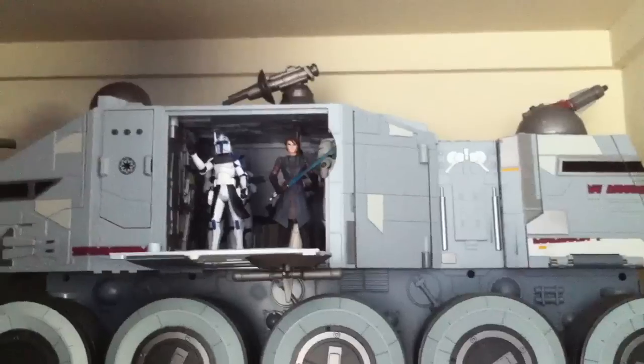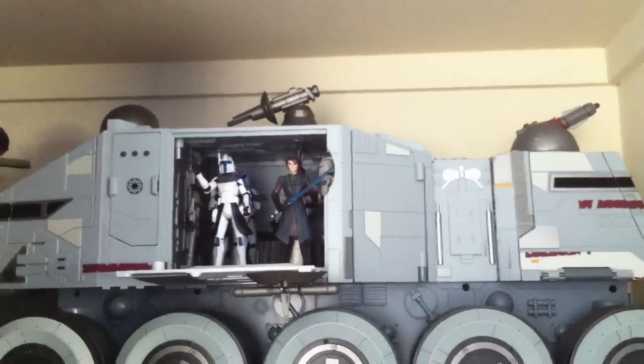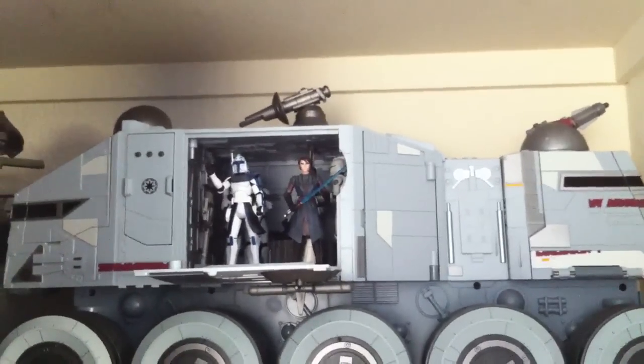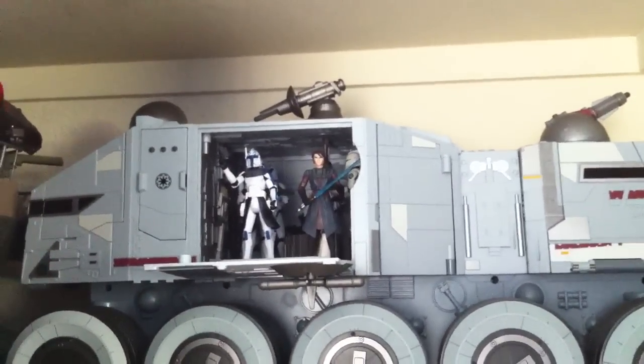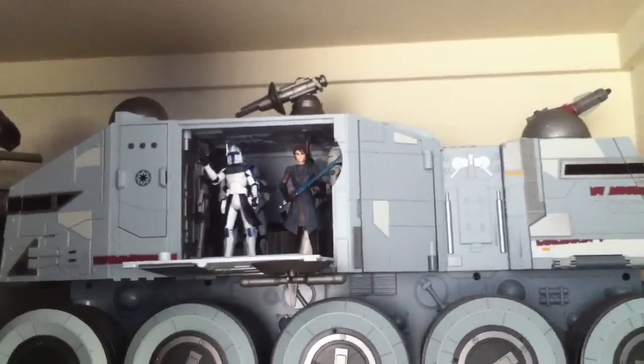Hello everyone, Surges316 here with an updated video of my Loose Star Wars Collection. I've shown you my Turbo Tank and what's inside my Clone Trooper and Jedi Collection — the loose ones.